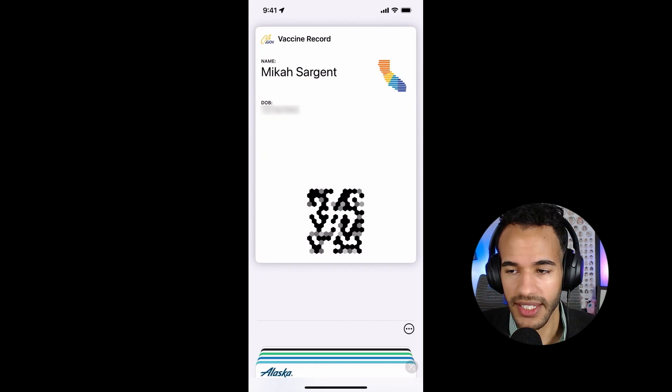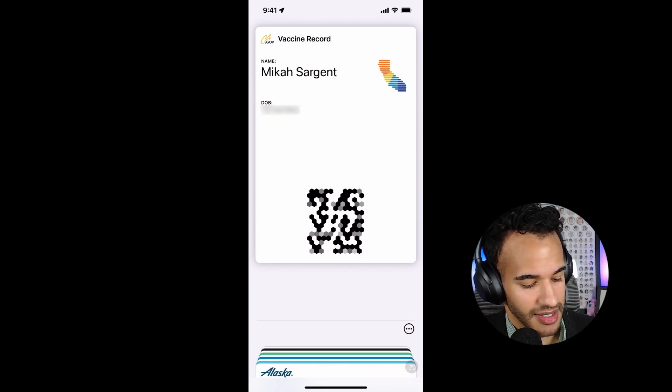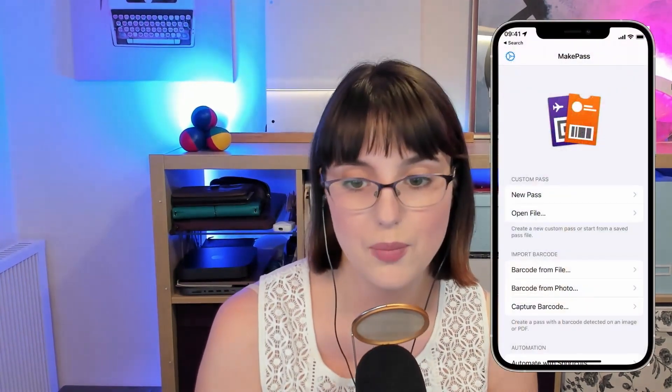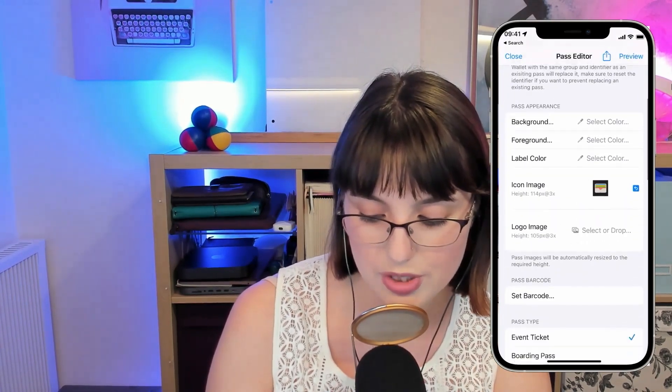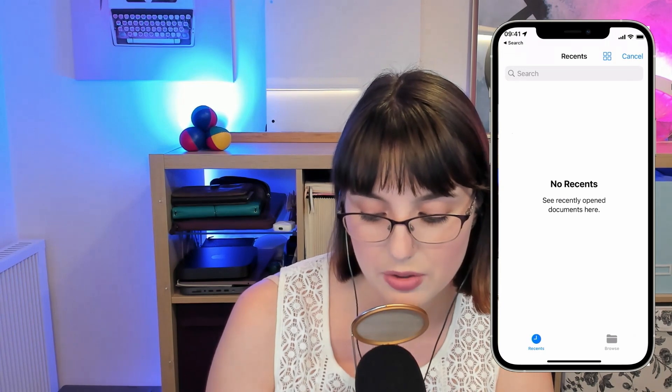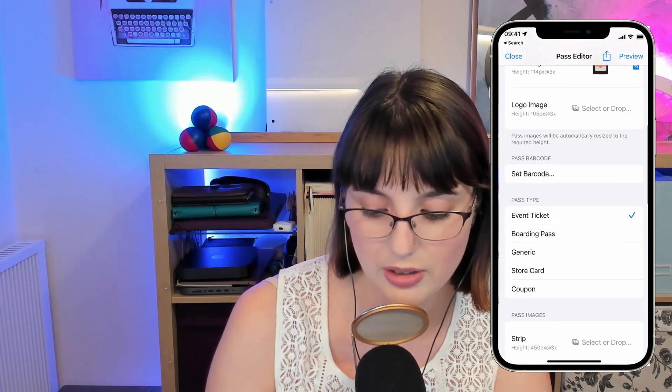So would you like to tell us about MakePass? MakePass does a whole bunch of things, and Micah actually introduced me to it — I believe it was one of his app caps. I had offloaded it while tidying up my iPhone, and it's just been reinstalled. You can go ahead and make a brand new pass, and as you make a pass there's a whole bunch of things you can do — you can select an icon as a file.